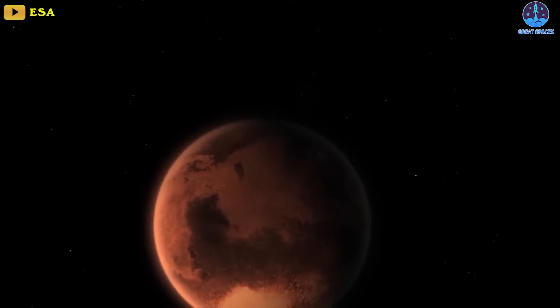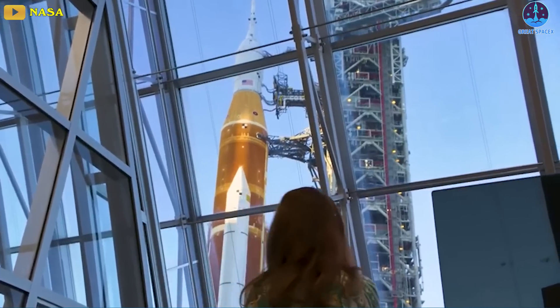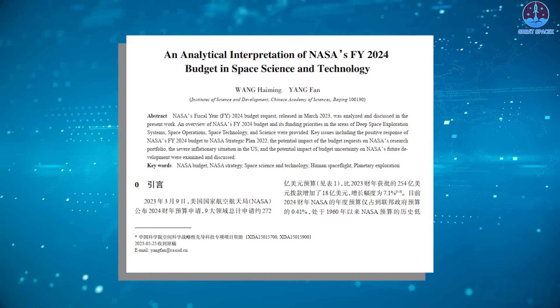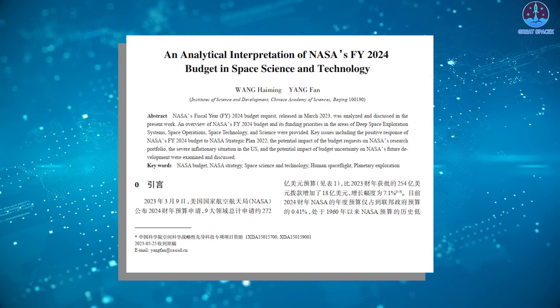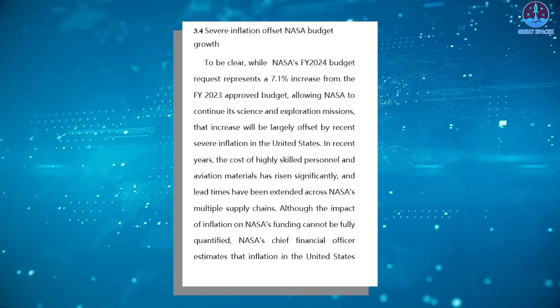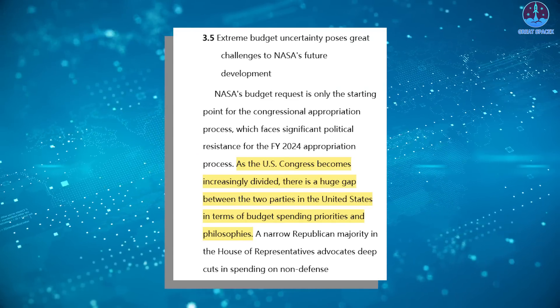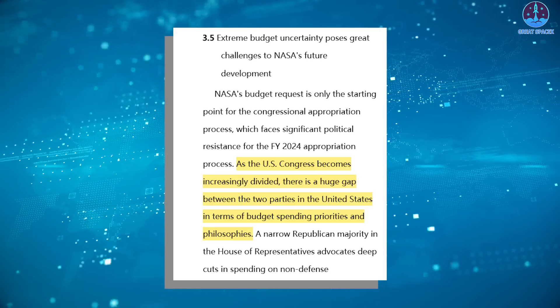The promising Mars Sample Return program is also facing jeopardy as budget concerns were raised by the United States Senate. Notably, China is closely monitoring developments in NASA's budget, anticipating potential impacts on space programs and U.S. leadership in this domain. A recent article published in the Chinese Journal of Space Science, authored by researchers from the Institute of Science and Technology Strategic Consulting under the Chinese Academy of Sciences, explores critical issues and potential repercussions. The report highlights that the impact of a potential seven percent increase in NASA's budget might be undermined by severe inflation, effectively nullifying the growth. Moreover, the report underscores the increasing division within the U.S. Congress, with stark differences in budget priorities between Republicans and Democrats.